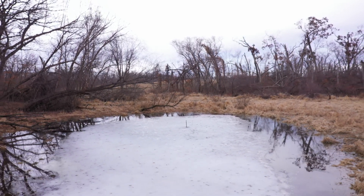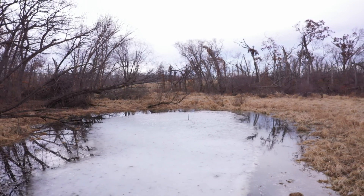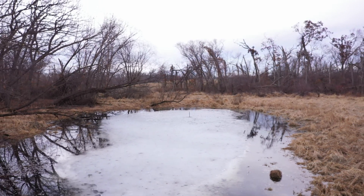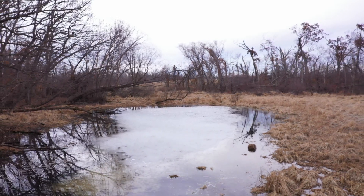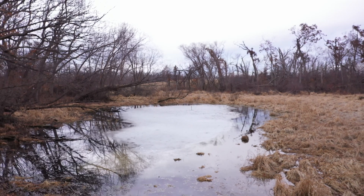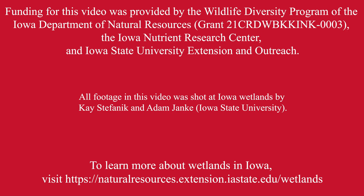Vernal pools are rare wetlands that hold water on the landscape, provide wildlife habitat, and act as vital breeding habitat for amphibians in Iowa. Thank you for joining us, and we hope you enjoyed our profile of vernal pools. Thank you for listening.